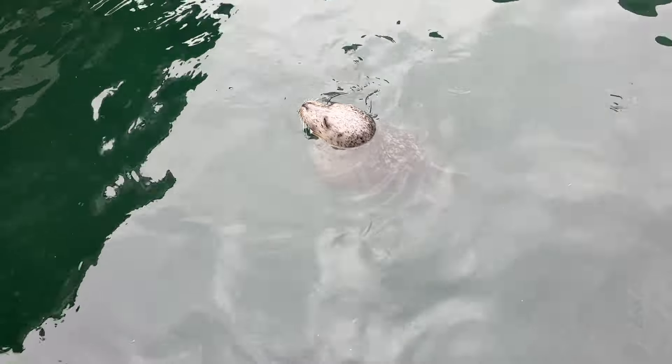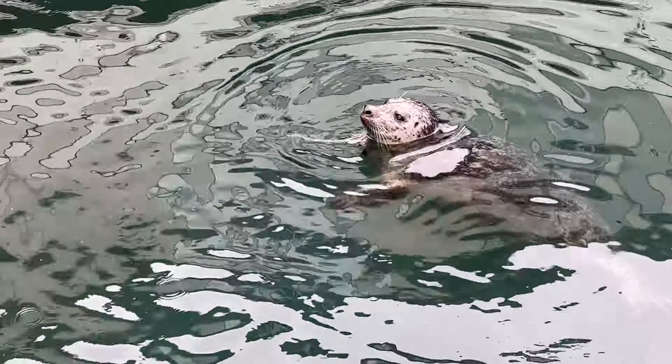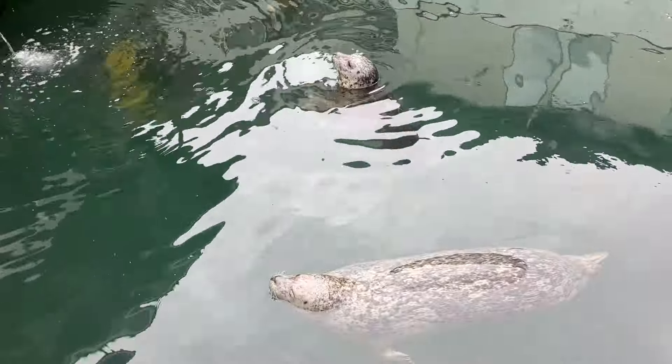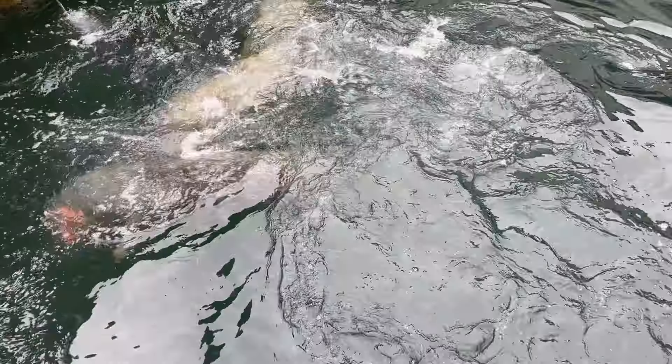Harbour seals are the most abundant and commonly sighted marine mammal on our coast. Adults average 150 pounds and 5 feet in length. With their dog-like faces and curiosity, they are fun to watch. They are identifiable by their stout, mottled bodies, large heads, and short limbs, and they range in colour from greyish-white to dark brown to black.